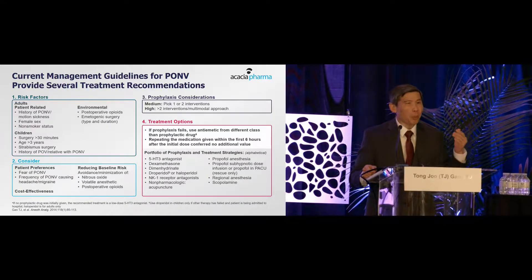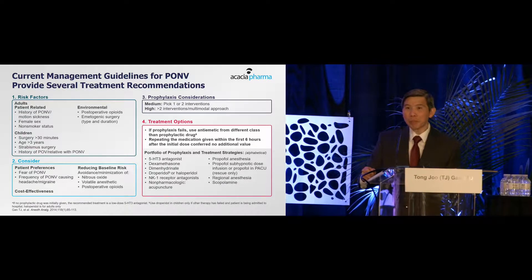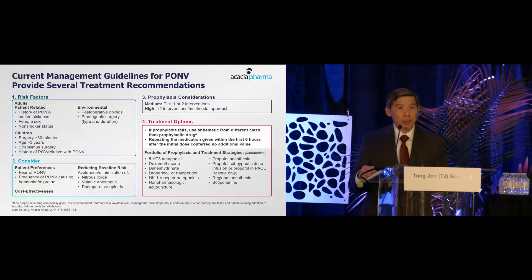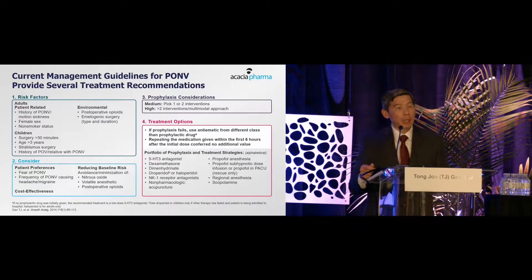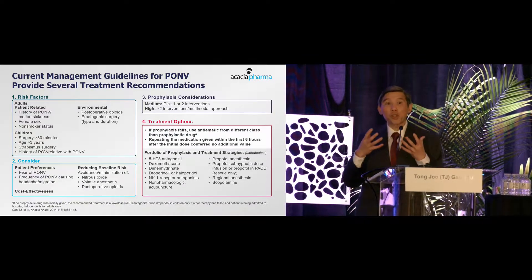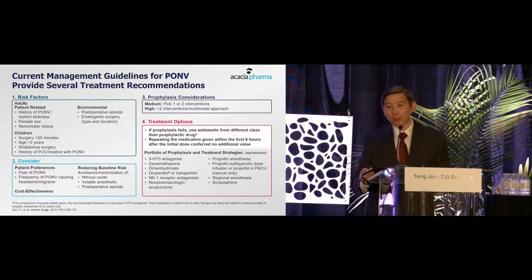Some surgeries are ones where you really do not want the patient to vomit — facelift, eye surgery, and neurological procedures where increased retching and vomiting can raise intracranial pressure. Those things have to be considered when deciding how best to avoid post-op nausea and vomiting.